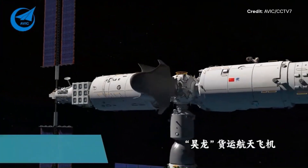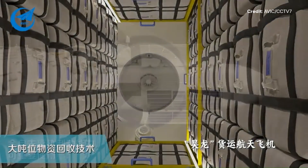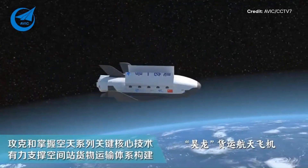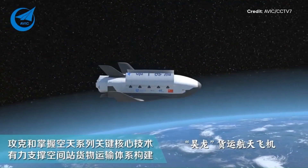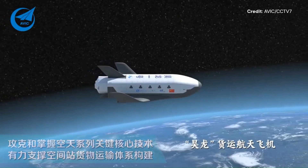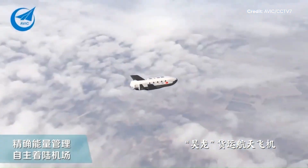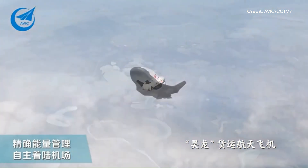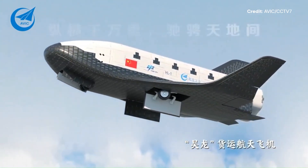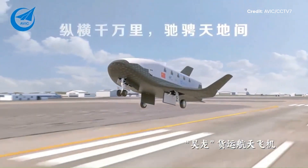Despite many ambitious projects we see from space companies, this project is likely to see the light because: number one, it has a contract awarded by CMSA; number two, AVIC is a reputable company which has delivered numerous unmanned vehicles in the past; and number three, it has other space companies supporting the project such as the Chinese Academy of Science for Space, or CAS Space, behind the Kinetica rockets, and various rocket engines such as the Liangji 2 engines.